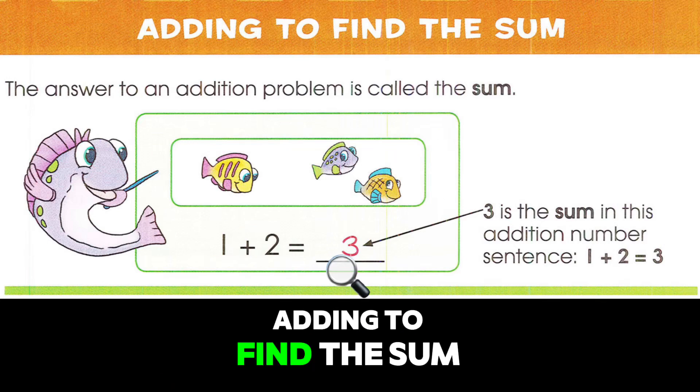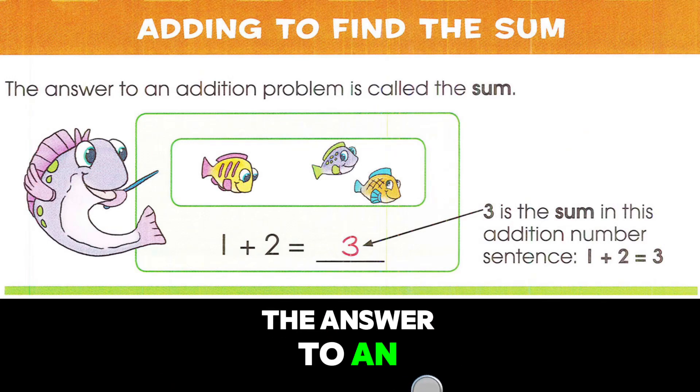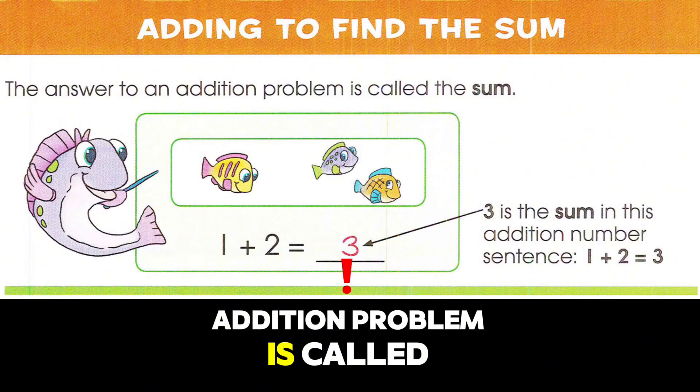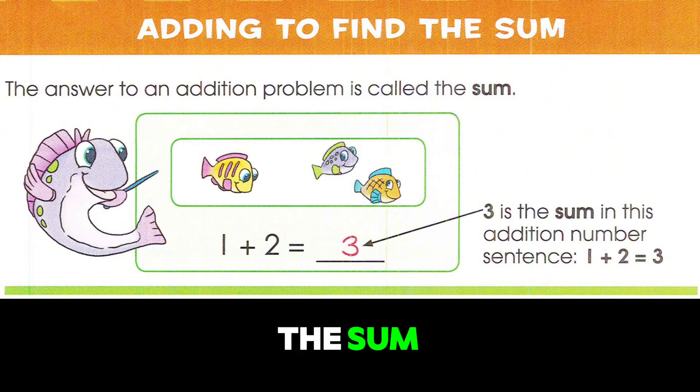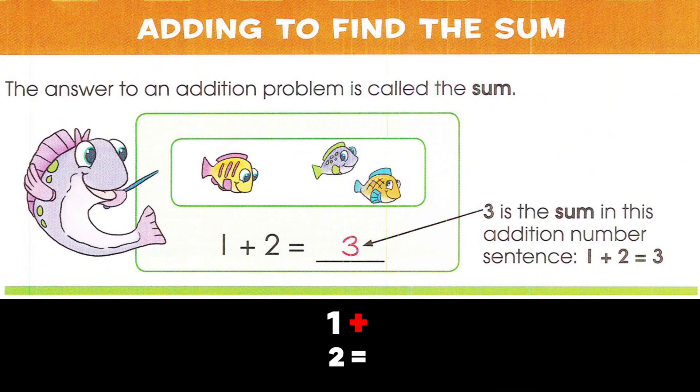Adding to find the sum. The answer to an addition problem is called the sum. Three is the sum in this addition number sentence: one plus two equals three. The sum of one plus two is three.